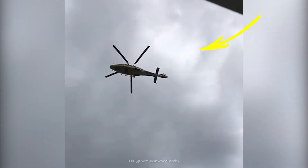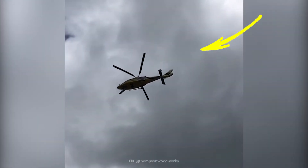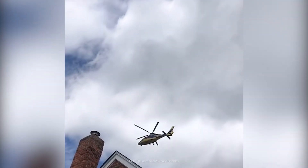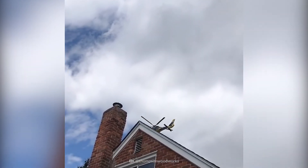Why does this helicopter look like it's floating? It just so happens that the camera's frame rate and shutter speed were perfectly synced up with the rotation of the helicopter's blade.